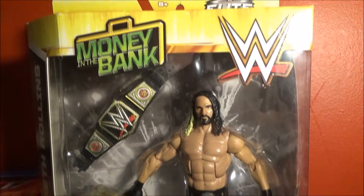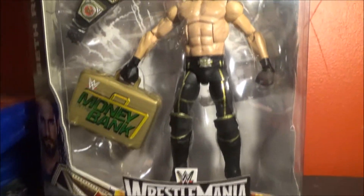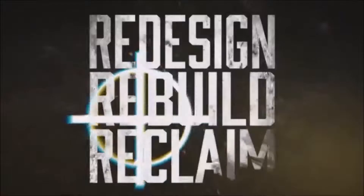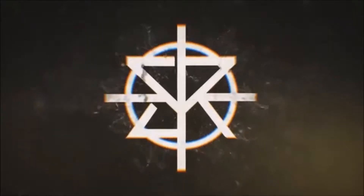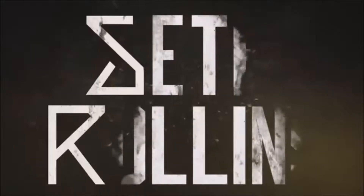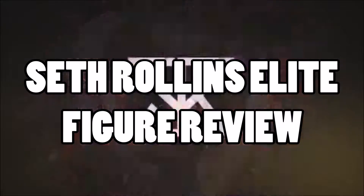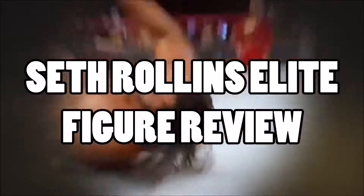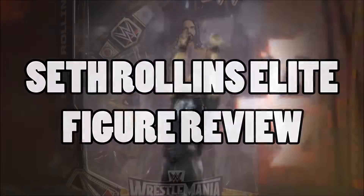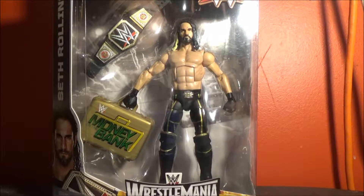Hello guys, this is Rick Rode here, and today we are going to be reviewing this Elite Seth Rollins. This is one of the first reviews on my channel, and it is of this Elite Seth Rollins.